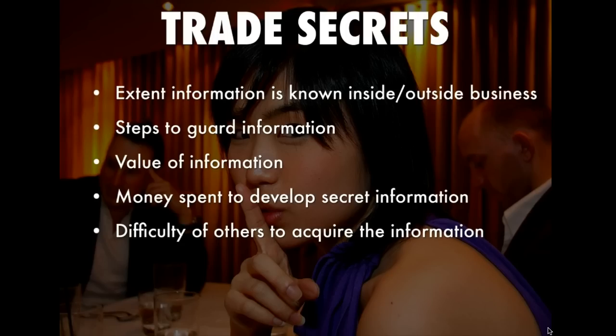Some companies even have dummy suppliers — suppliers who provide things that are not part of the actual formula. Additionally, not one person or entity makes the whole secret recipe. One company makes maybe two parts, another company makes a couple of other parts, and then those are combined by a third company and packaged and sent to the individual stores. So it's difficult for others to acquire the information because you have to go through so many different steps.